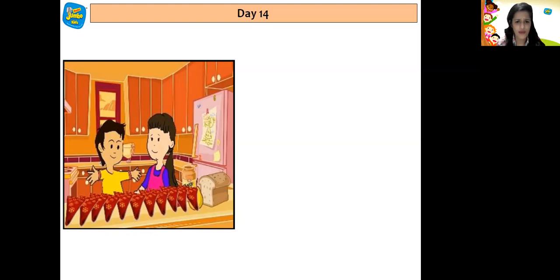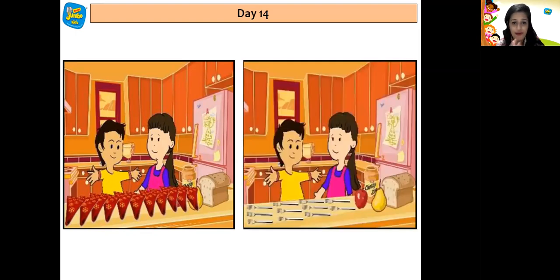Then he saw around for more objects to collect, and they saw forks kept in a basket. They collected 11 forks and kept them on the table. Let us count children: 1, 2, 3, 4, 5, 6, 7, 8, 9, 10, 11. They counted 11 forks.